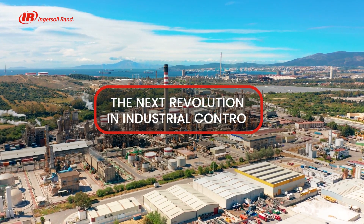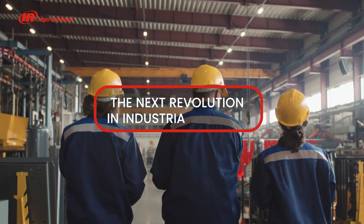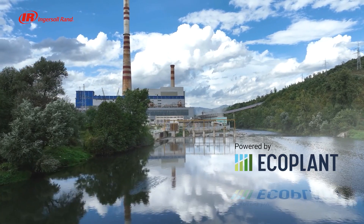Introducing the next revolution in industrial controls: Dynamic Control, powered by EcoPlant.